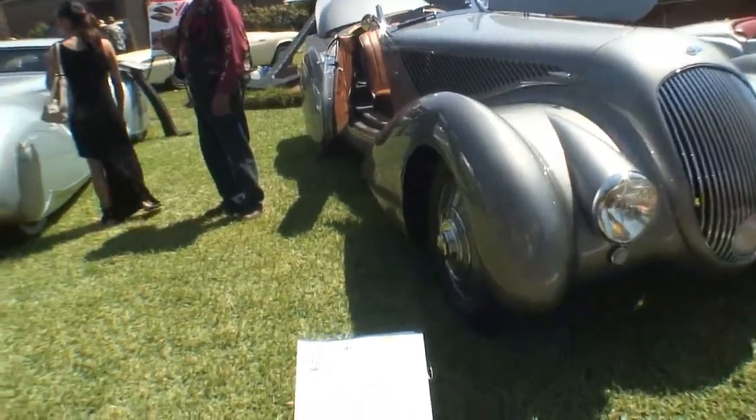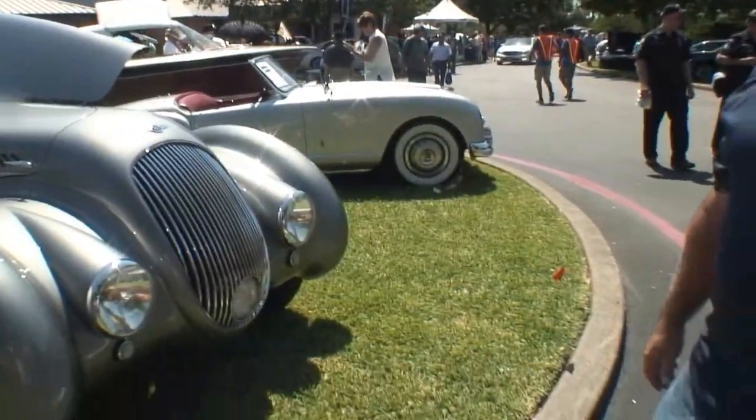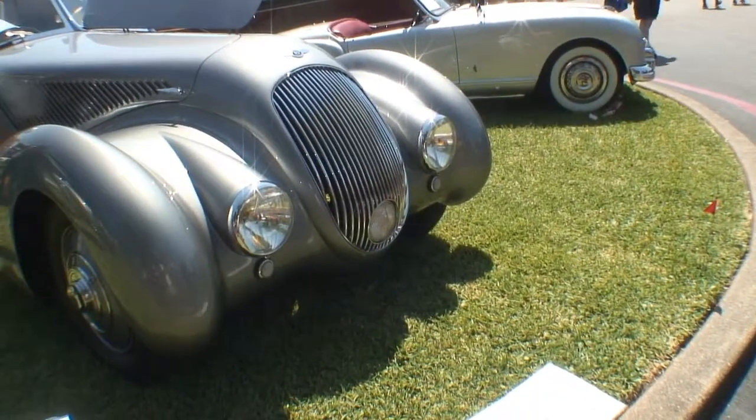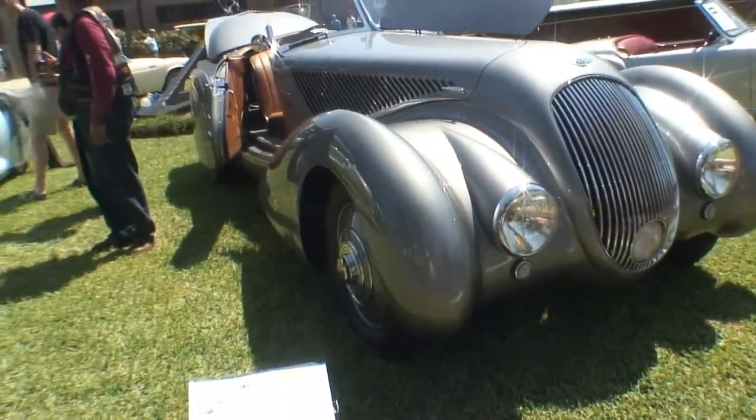Come around, let's take a look at this car. We got three headlights up front. Man, that is one gorgeous car. It's long, real long.